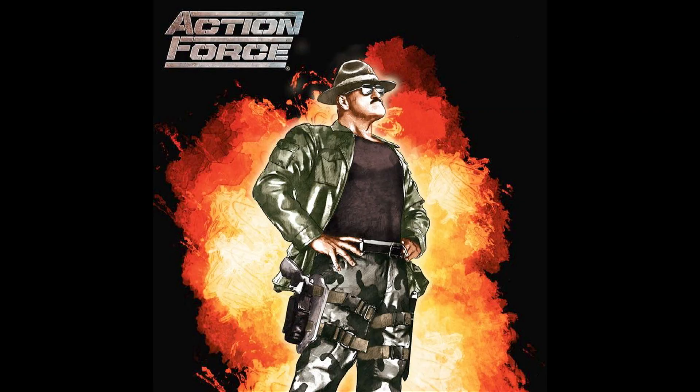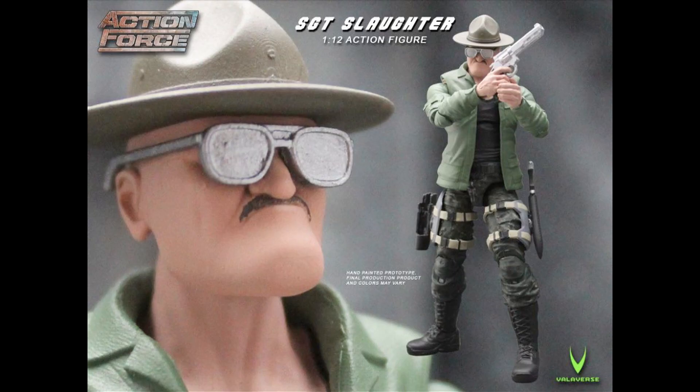Bobby Valor has secured the rights to introduce Sergeant Slaughter into this new Action Force universe, and in this mythology he is an entirely new character. This figure just looks incredible — the likeness to the real-life Sergeant Slaughter is just spot on.